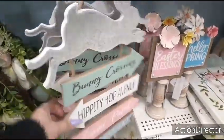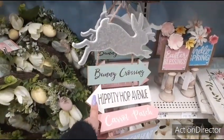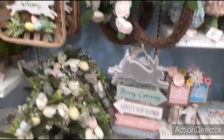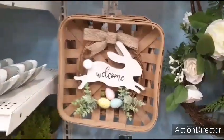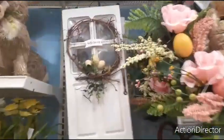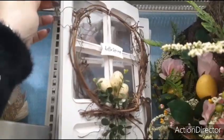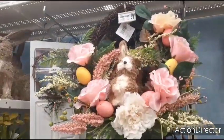Bunny Crossing, Hippity Hop Avenue, Carrot Patch, Easter Egg Hunt — this is going to be $14.99. We've seen this before — $21.99. Look at the door with the wreath. Hello Spring — $24.99. We have another gorgeous wreath with the bunny in there — $39.99.